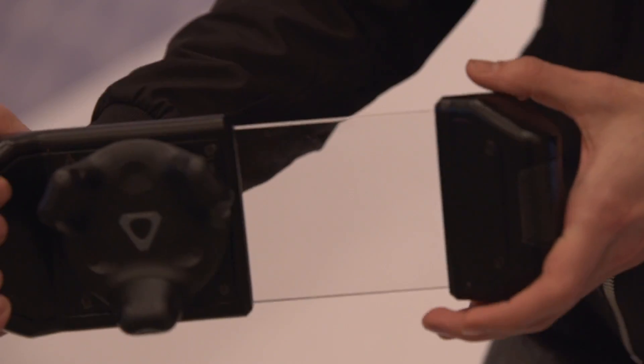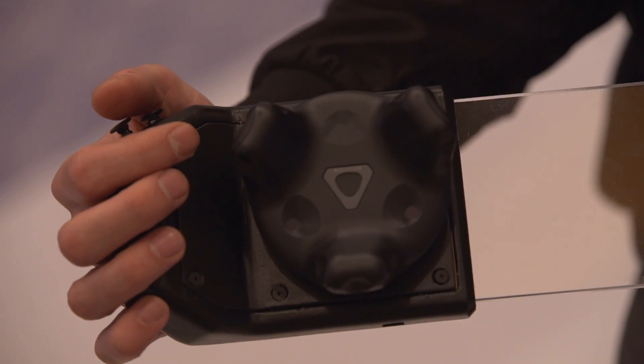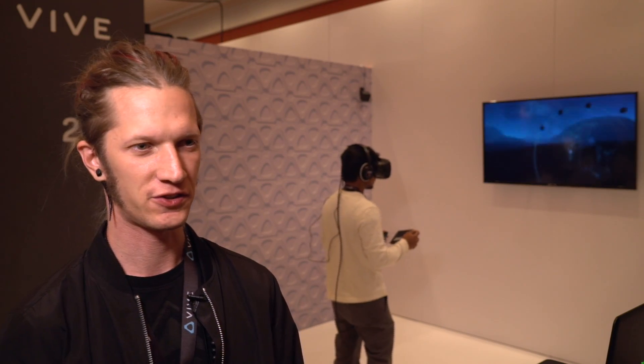We built a piece for CES using the new Vive Tracker and created a custom camera. We're using the Vive Tracker on the camera as a way to really create a compact form factor that works well. The camera allows users to take photos in the virtual world that you can print out in the real world.